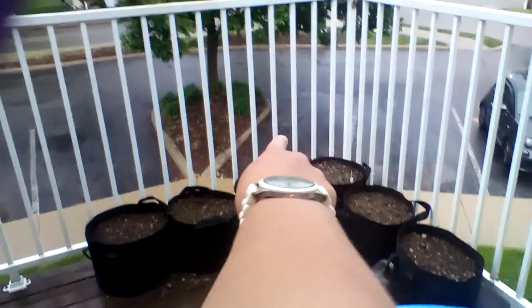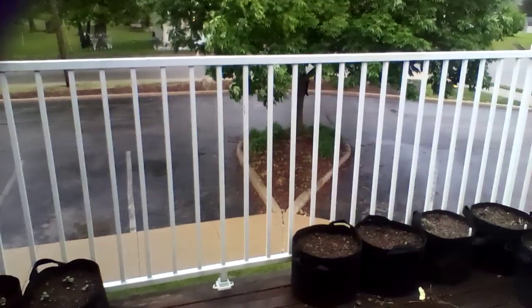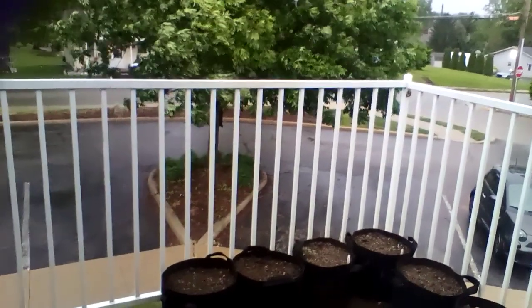That right there is my cherry tomatoes, which are doing good, and that right there is my beefsteak tomatoes — those two are doing really good. It's not downpouring like it was earlier, it's a good size drizzle. Welcome to Indiana weather — first you get chilly, then you get warm, and then you can get a mixture of rain slash sleet or something of the sort, and as you can see the wind is kind of picking up a little bit.